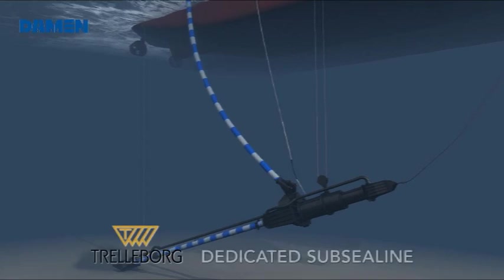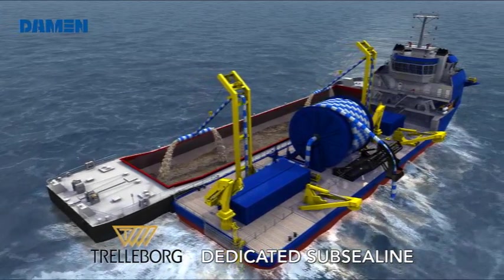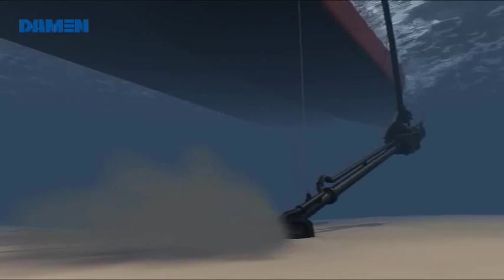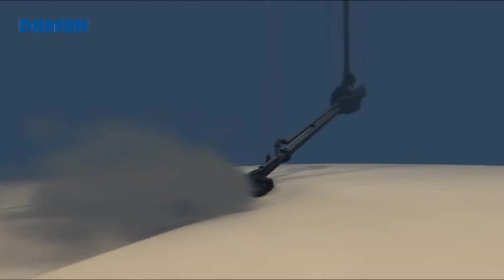The dredge material is pumped through the 600-millimeter dredge hose, then through reel and deck lines up towards the discharging arms. Throughout the dredging process, the operation is controlled from the aft of the wheelhouse, offering a perfect view on the dredging equipment.